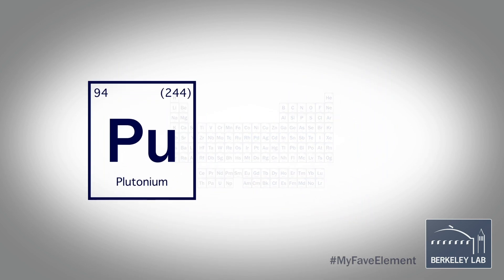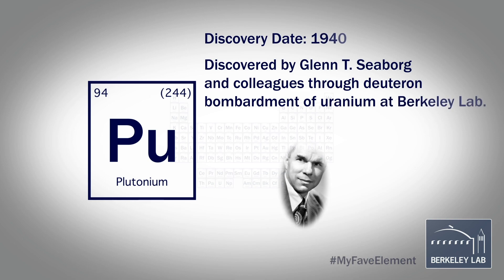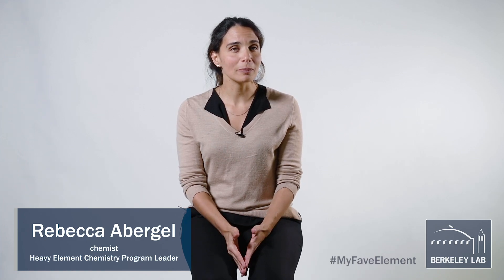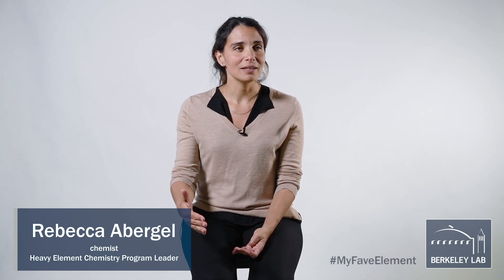Plutonium is one of the elements that was discovered at Berkeley Lab. The experiment that led to its discovery was through the bombardment of uranium targets. Because it happened during wartime, it took a while for people to be able to talk about their discovery, and so they published their discovery after 1948.